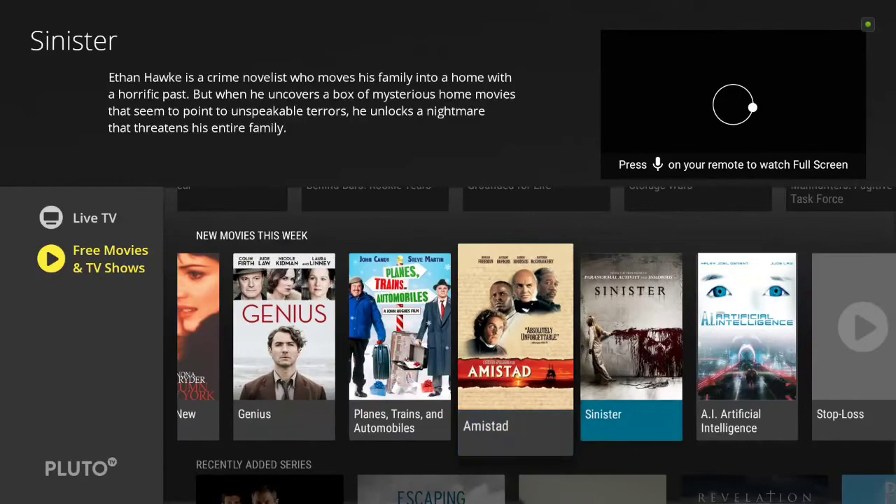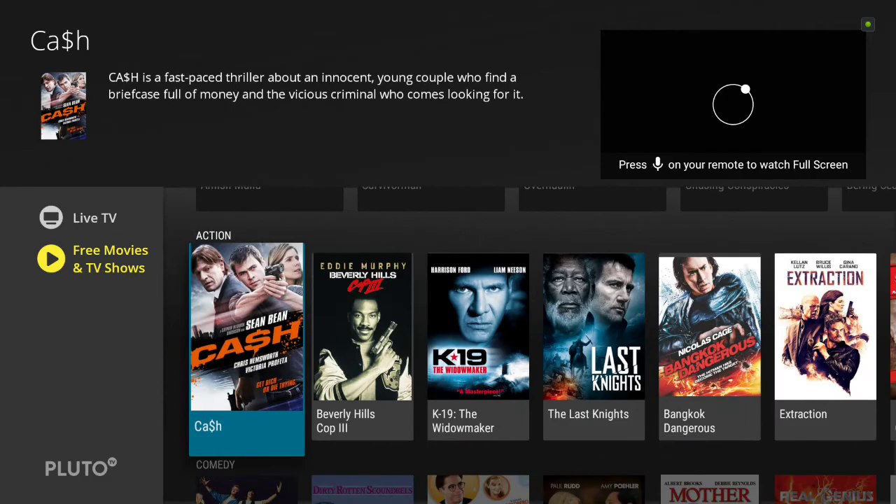It's a good supplement and, like I said, 100% free. They also have different categories to explore.